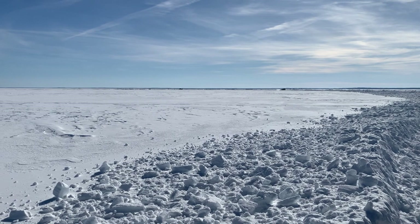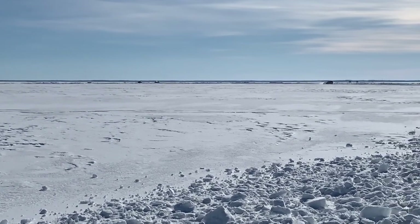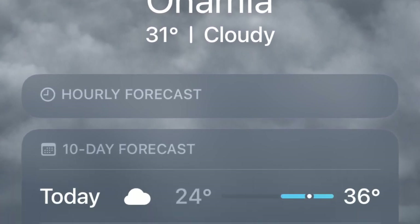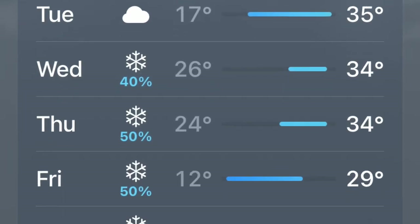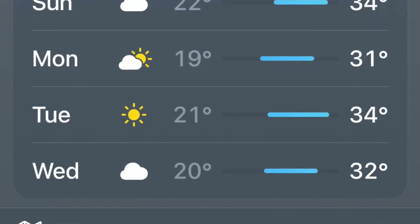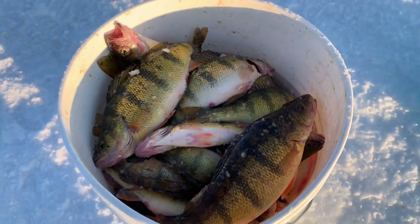I've talked to a couple of resort owners over the last week or so and they said they plan on plowing out and keeping roads open as long as possible, which is a good thing. Looking at the forecast, it's calling for a lot of similar weather over the next 10 days, so I think we're going to have a pretty extended ice season, which is okay considering the perch and tulibee bite seems to be making up for that.